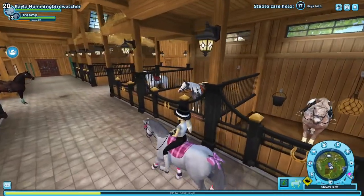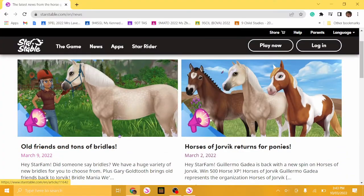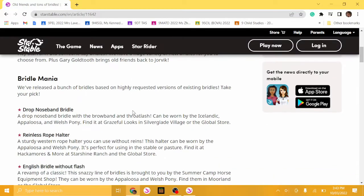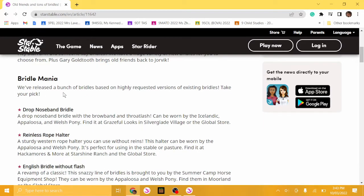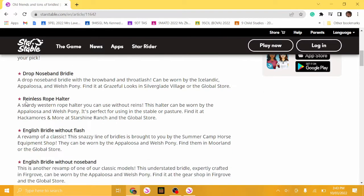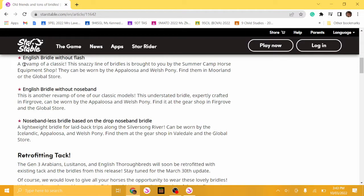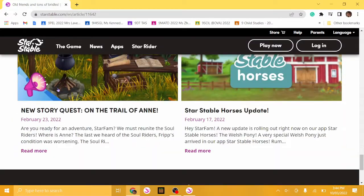Let's head over to the Star Stable website and see if there was anything we missed. So we're on the Star Stable news. There's 'Bridle Mania' — they've released a bunch of highly requested versions of existing bridles: drop noseband bridle, rainless rope halter, and the English bridle without drop. And flying pets — so we've gone through everything.